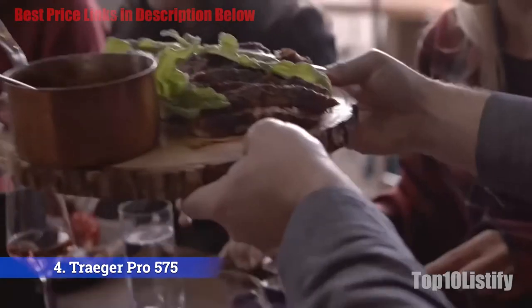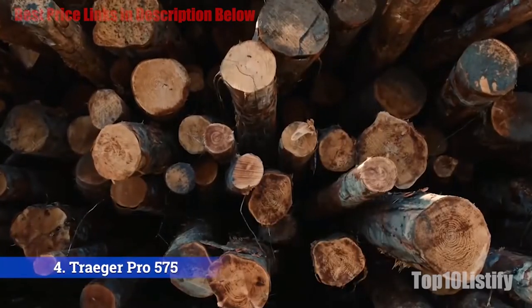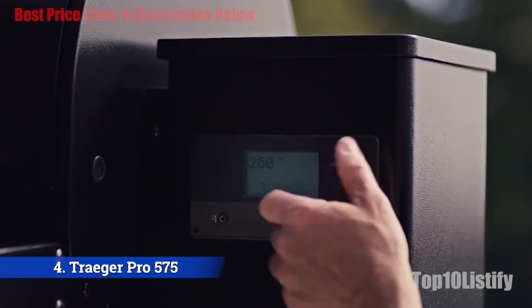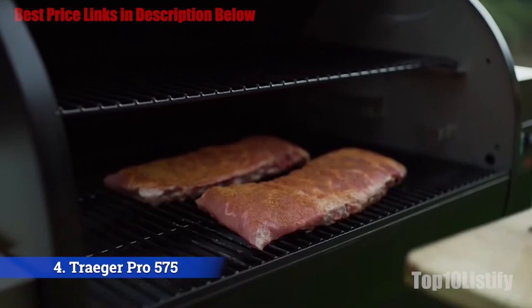If you want to do yard work or lounge in a hammock while your ribs are smoking, you can connect the Traeger to an app which will let you know when it's time to baste, raise the temp to finish them off, or alert you that they're ready to serve. The Pro 575 is the perfect size for an at-home griller with 572 square inches of grilling area.